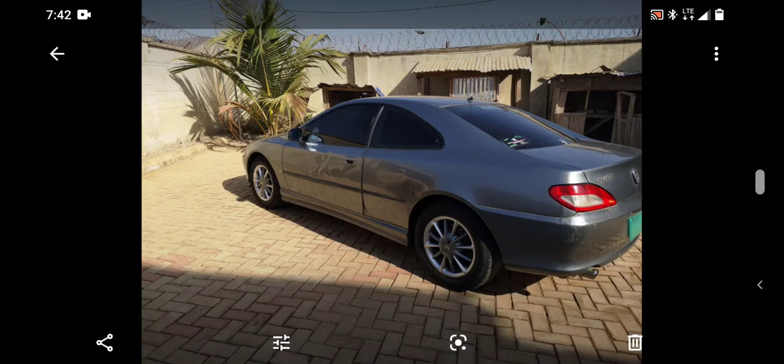This is a Peugeot 406 Coupe, Phase 2. It has an ES9J4S engine, which is a V6, and also an automatic transmission — a 4-speed automatic, model ZF 4HP20. The owner wants to sell it, so it is available for sale.